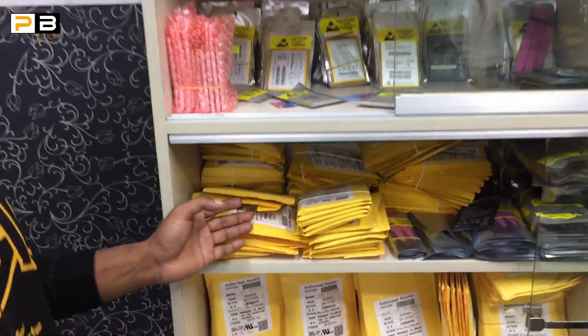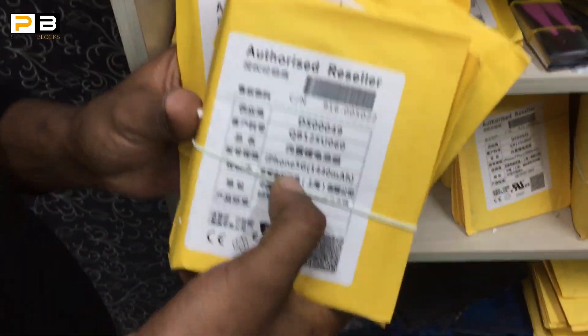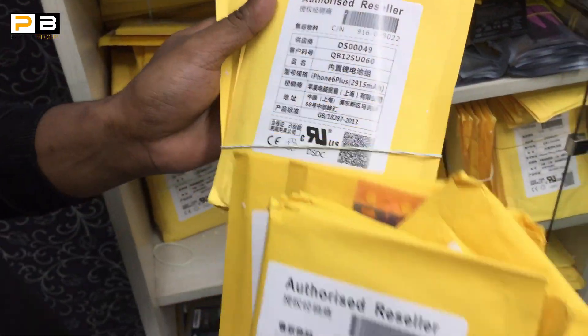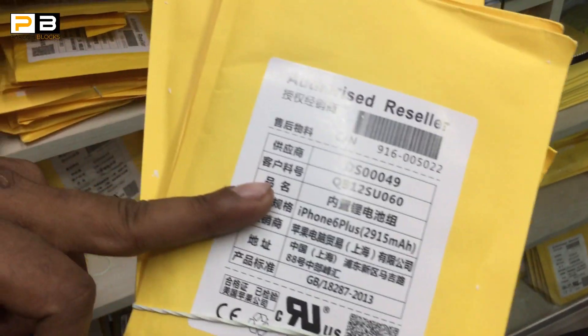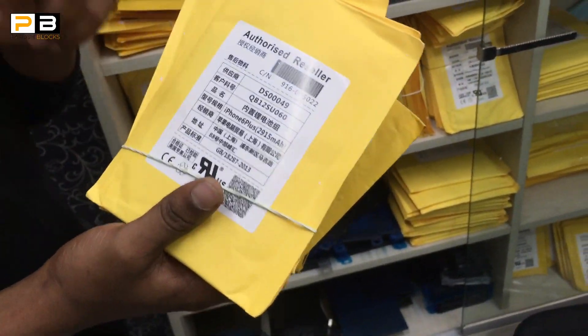I will give you the battery. How many batteries are available? I will show you the battery. The iPhone battery has 5G. I will show you the iPhone 6 Plus battery. One day is a genuine battery. I am authorized. I care about the battery — 100% original plus 100% health.